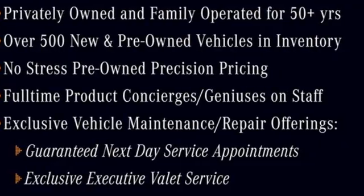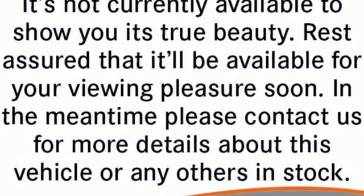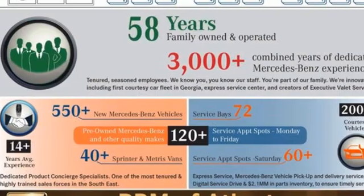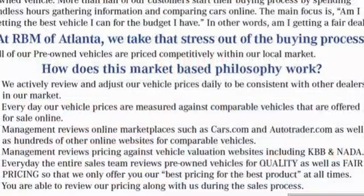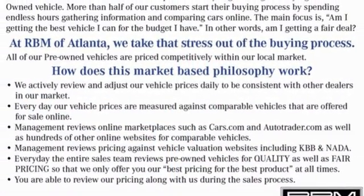External memory control, dual zone climate control, memory exterior door mirror settings, express open and closed sliding and tilting sunroof, V6 engine, rear wheel drive.